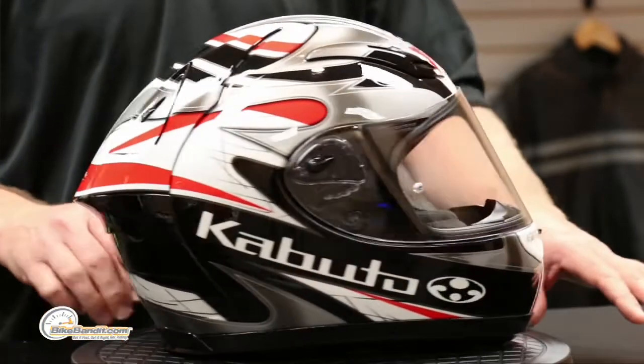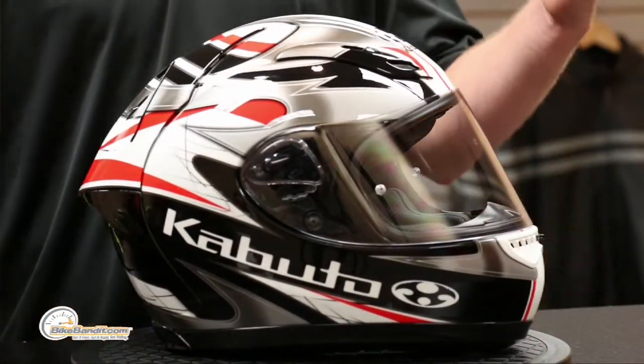This is awesome — they've been in business since the 40s and they've gone through a couple name changes, went from OGM to OGK to OGK Kabuto and now just Kabuto. In Japanese, Kabuto is like the samurai's helmet — you remember with all the little plates on it that kind of goes down — that is a Kabuto.